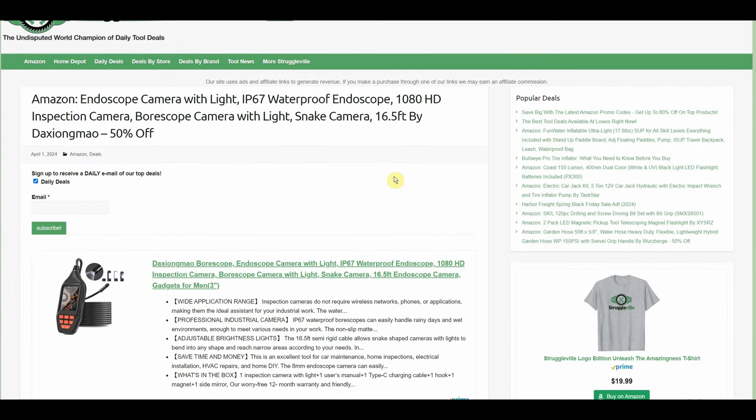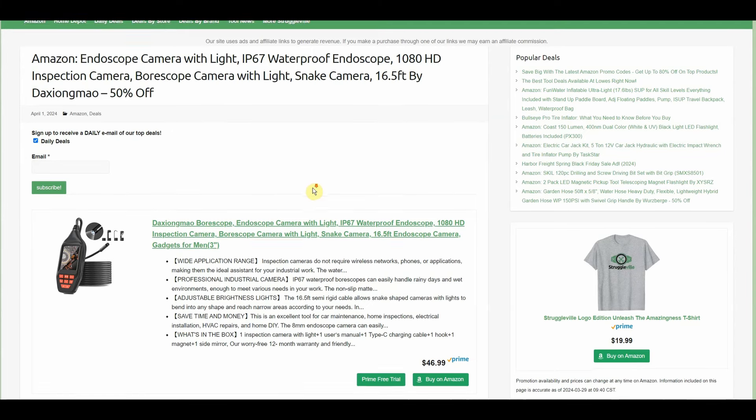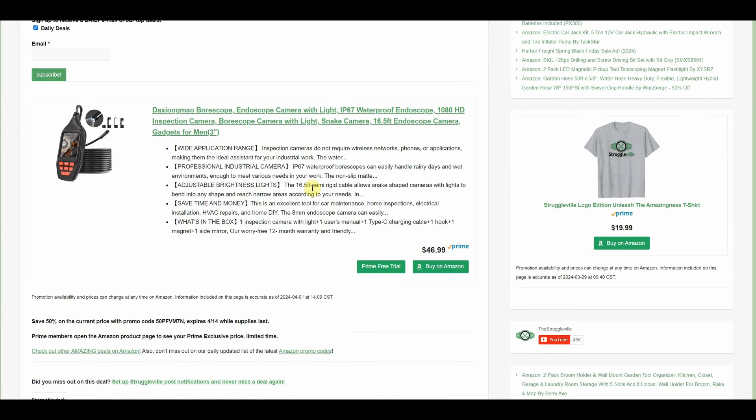Now on to the individual deals — these will also be linked down below. This one I'm a little worried is going to sell out or they're going to kill the code because it's a really good deal, so you're going to want to jump on this one super quick. The endoscope camera with light — 1080 HD inspection camera, 16 and a half foot cable, by Dax Young Mayo — is 50% off. We also have a Prime Member discount, so the Prime price is about $32, and then 50% off that. You're not going to find an endoscope cheaper than that, and this one has pretty good reviews on Amazon.